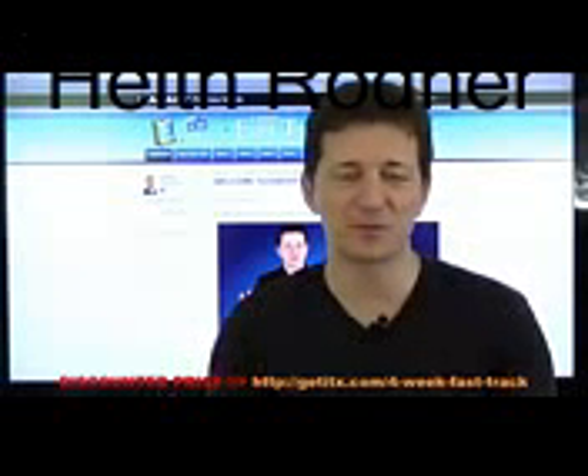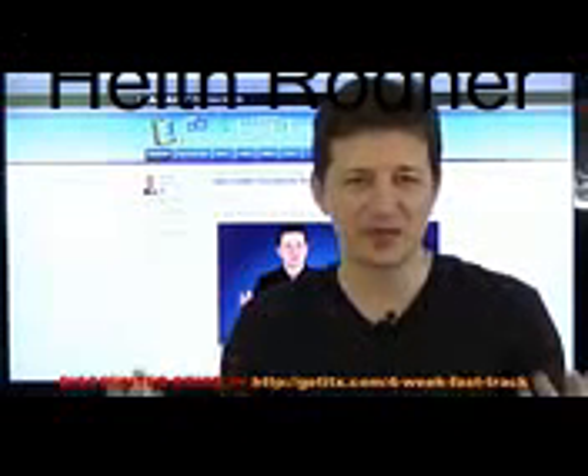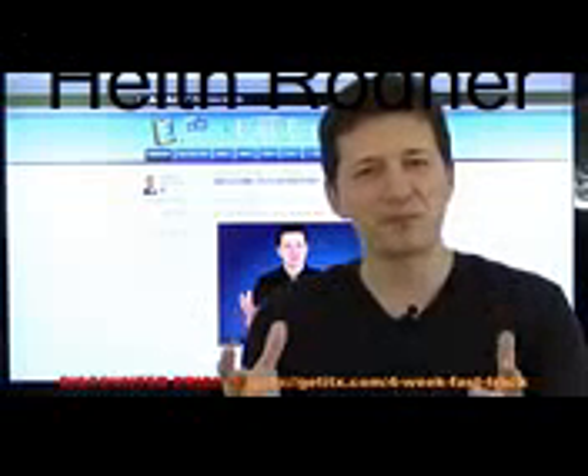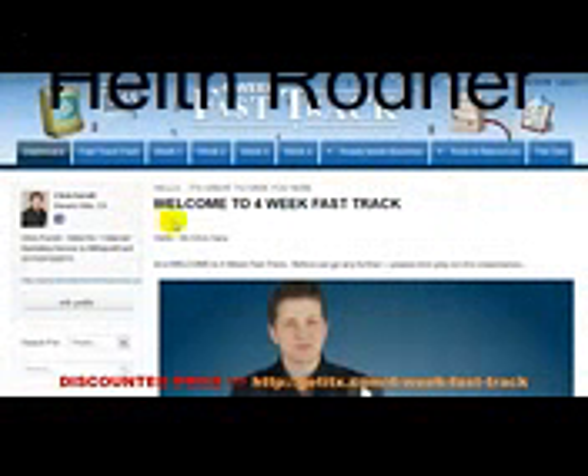Four Week Fast Track starts very soon. If you have any questions, there are some frequently asked questions at the bottom of this page. I'm also putting my personal email address at the bottom of this page, so if you'd like to drop me a personal email, no problem at all. What I'd like to do for the next few minutes in this video is show you what the members area looks like here at Four Week Fast Track — this is what it looks like within the members area, and we are most proud that it is very step-by-step and simple.